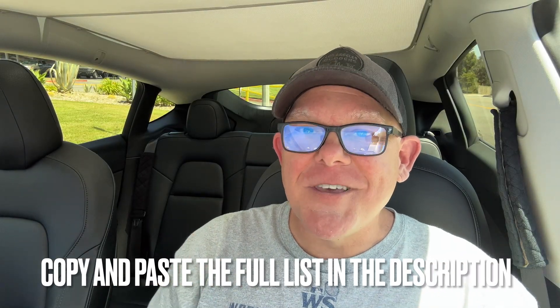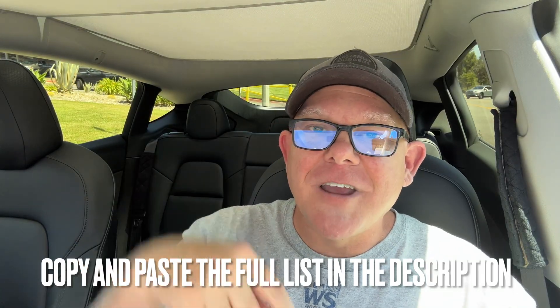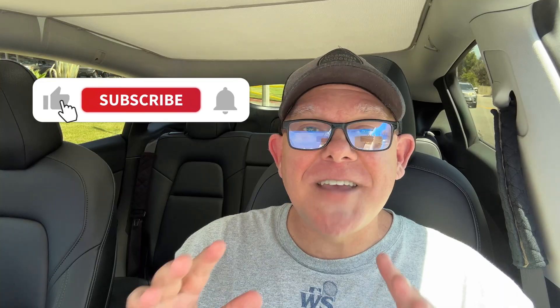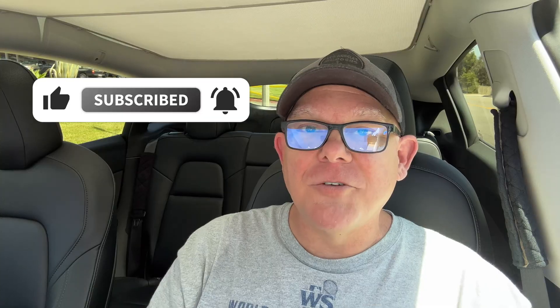If you enjoy this kind of content and find value in this video, don't forget to hit the like button and subscribe. It just takes seconds out of your day but would mean the world to the channel and help us grow. I'll see you next time.